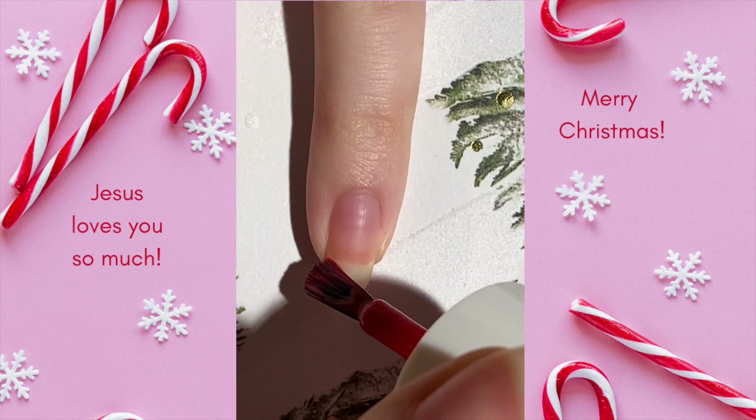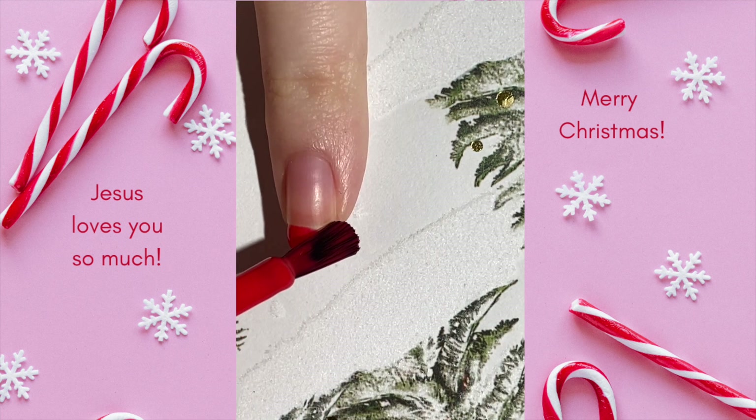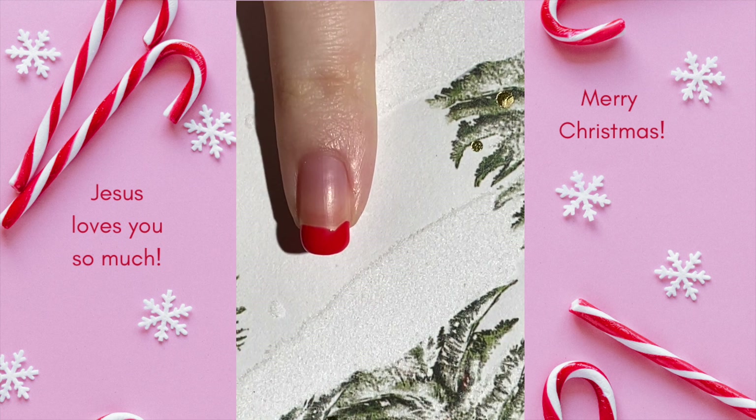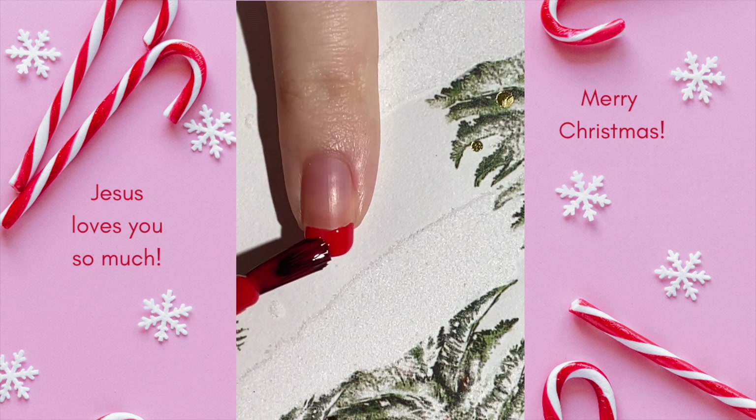For Day 12 of my 2022 Advent Nail Art Series, we have this unique and fun hot cocoa French tip design. Hot cocoa is one of my favorite warm drinks to enjoy around Christmas time and throughout the winter in general, so I thought this would be a fun design to capture one of my favorite sweet treats.